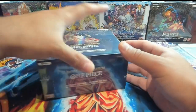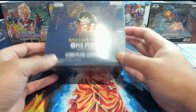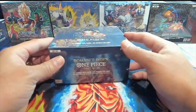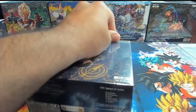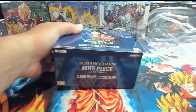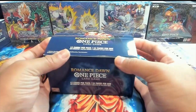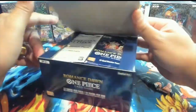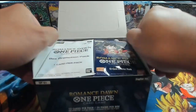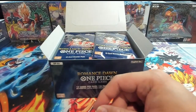Booster pack lots have been created. These will go up on the website and we're going to crack Romance Dawn open. Exciting stuff. I have not opened one of these since the card game released back in 2022, end of 2022. And with this set, you did get a box topper — put that over to the side.